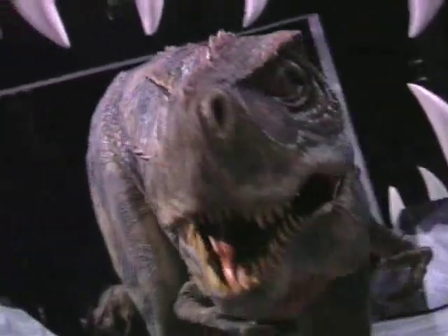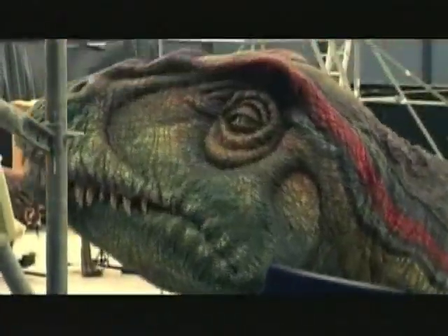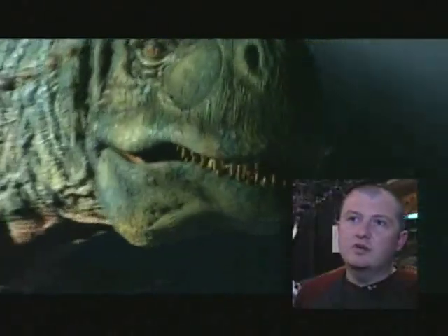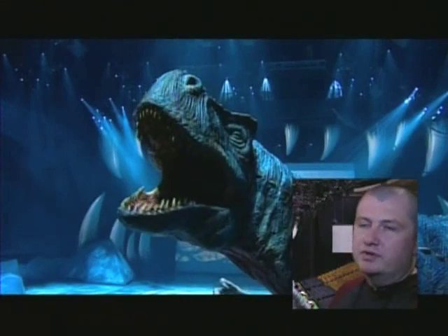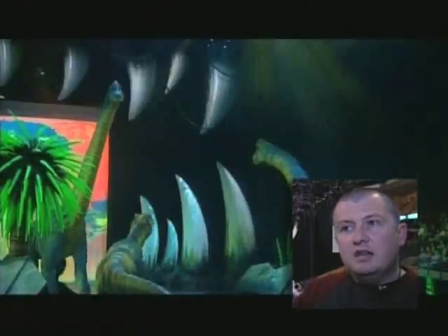This life-size T-Rex may look like the real thing, but he's actually a giant high-tech puppet. He's just one of the animatronic wonders you'll see in the show Walking with Dinosaurs. What you're seeing is the culmination of about 15 years of television and film animatronic experience. A lot of the people who built these dinosaurs had worked on The Matrix, Superman, shows like Farscape, all the Star Wars films, and they all came together.